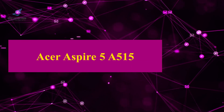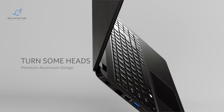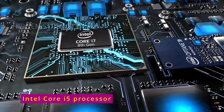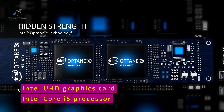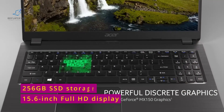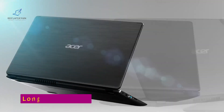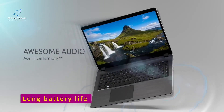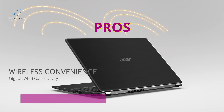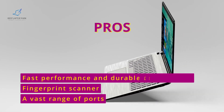Last but not least, we have the Acer Aspire 5R515. This laptop is perfect for students who need a reliable and versatile option for their studies. Its Intel Core i5 processor and Intel UHD graphics card provide solid performance, and its 15.6-inch full HD display and 256GB SSD storage make it a great option for everyday use. Plus, its long battery life means you can work on your projects all day without having to worry about running out of power. Pros: A vast range of ports to connect to an external device, fingerprint scanner, fast performance, and durable construction.